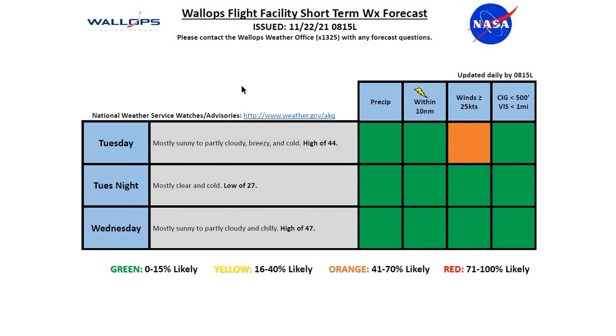Our tides are currently normal. Looking at Tuesday and Wednesday: Tuesday, mostly sunny to partly cloudy, breezy and cold, high of 44. Tuesday night, mostly clear and cold, low of 27. And for Wednesday, mostly sunny to partly cloudy and chilly, high of 47 degrees. We'll see those winds gusting near 25 knots on Tuesday, and then green charts across the board for Tuesday night and Wednesday.